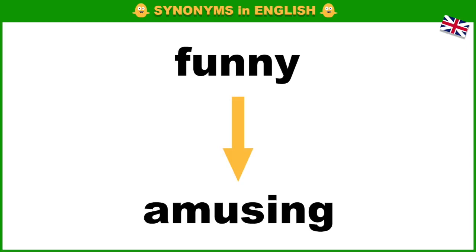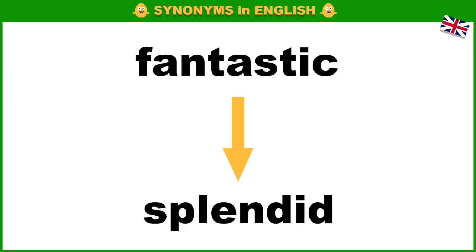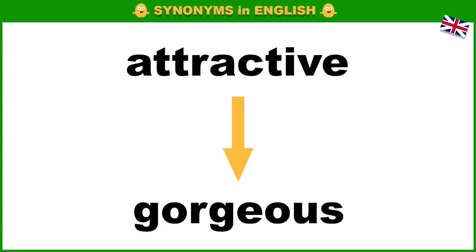Funny, amusing. Amazing, fantastic, splendid. Attractive, gorgeous. Huge, vast.